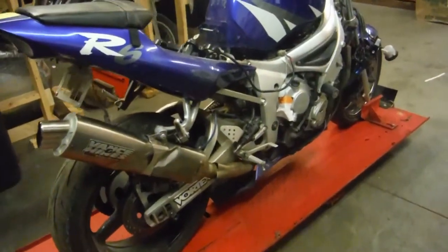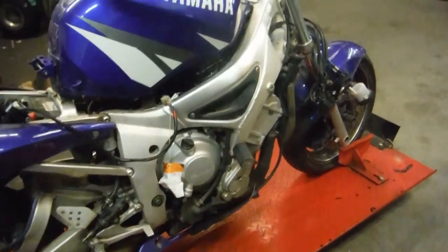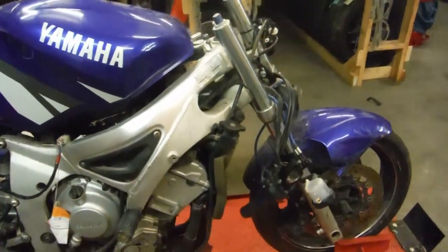Here is a 2002 Yamaha R6. This is a salvage title bike. We are stripping it for its parts.